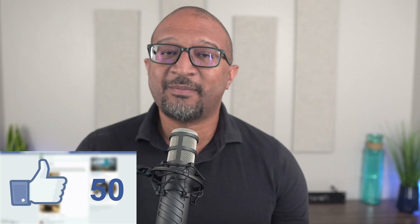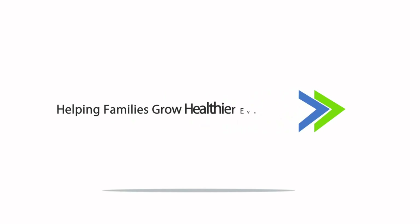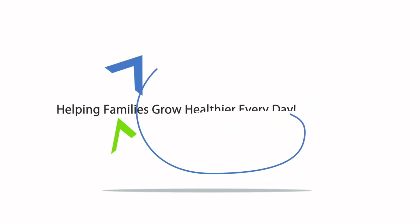And don't forget — hit that like button, leave a comment with your thoughts, and subscribe for more content like this. Thanks for watching. Here's to a healthier, happier life. Have a great day.